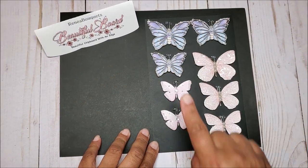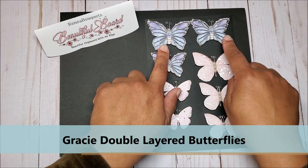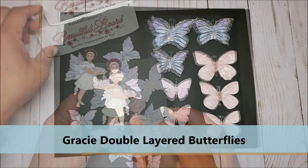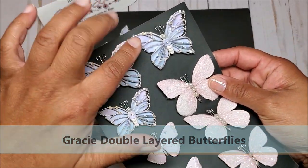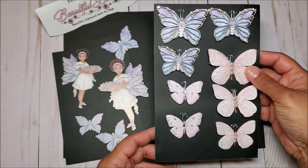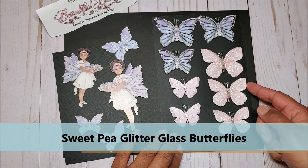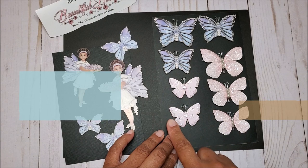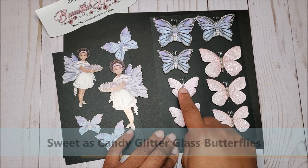I have more butterflies here. These on the top are called the Gracie Double Layered Butterfly. These butterflies go with the Gracie set — the color combination is a perfect match. I love the layering; you can see the pearls and the rhinestones. They're double layered and so delicate. The next set in pink are Sweet Pea Glitter Glass Butterflies with beautiful pearls in the center of the body. And on the bottom left, we have more of the Sweet as Candy Glitter Glass Butterflies with rhinestones in the center.